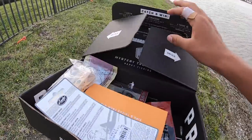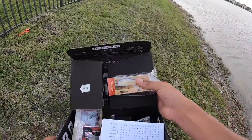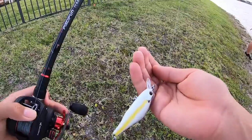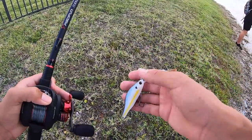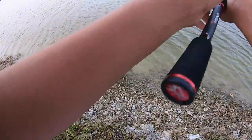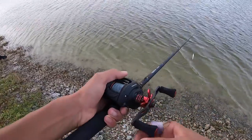Alright guys, we're gonna switch up — let's go to this jerkbait. Pretty sure this is a jerkbait, made by Carl's Amazing Baits. I feel like this might do pretty good. This is called the Hunch. Pretty sure this is a jerkbait — let me test the action real quick. Oh yeah, this is a jerkbait, this looks good guys.